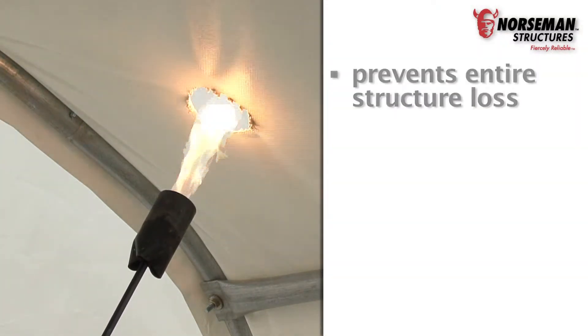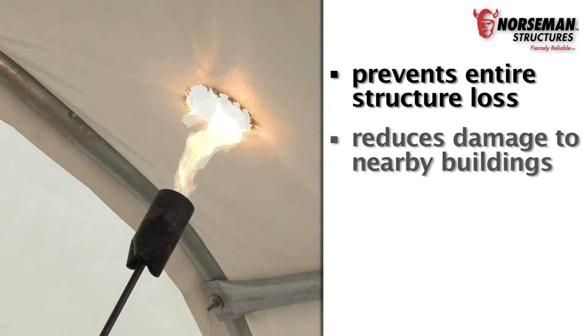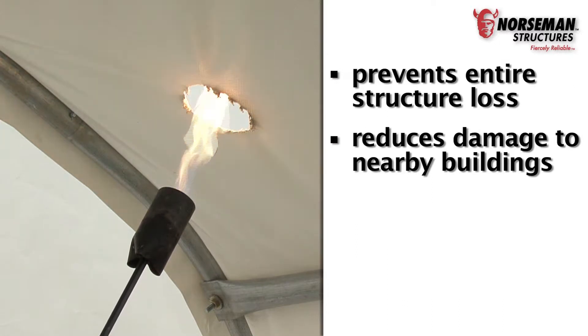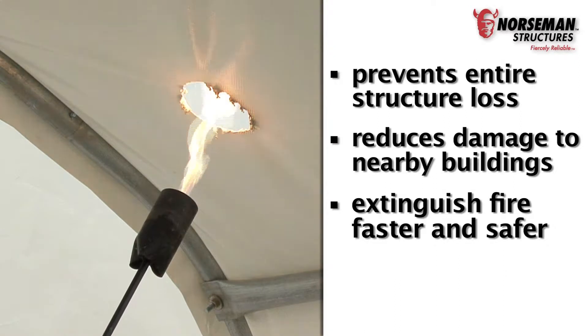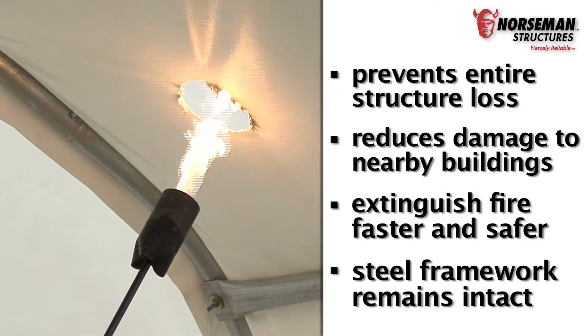Not only does this prevent your entire structure from being destroyed, it reduces the risk of damage to nearby buildings. Fire responders will also be able to enter the building to extinguish the fire faster and safer. The steel frame remains intact, so the entire cover or just the section that is damaged can be replaced.